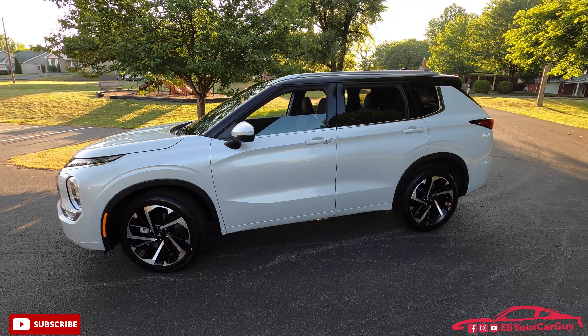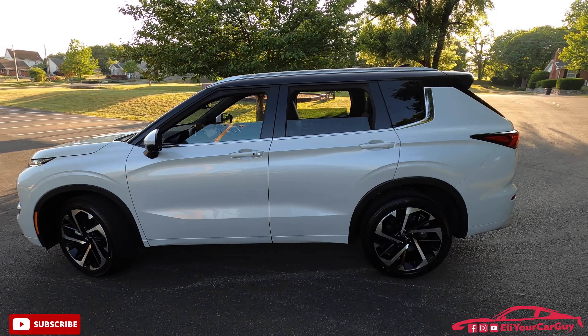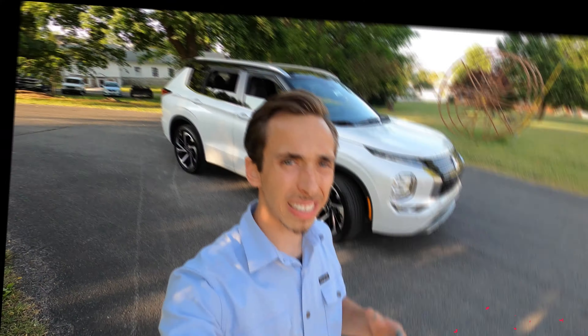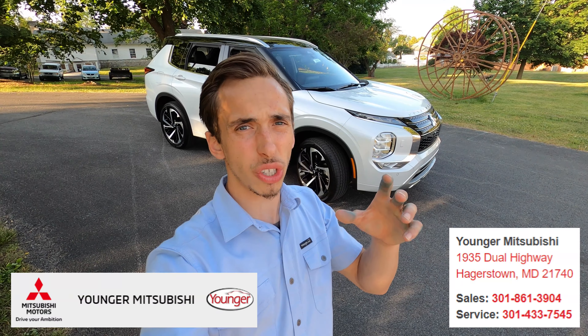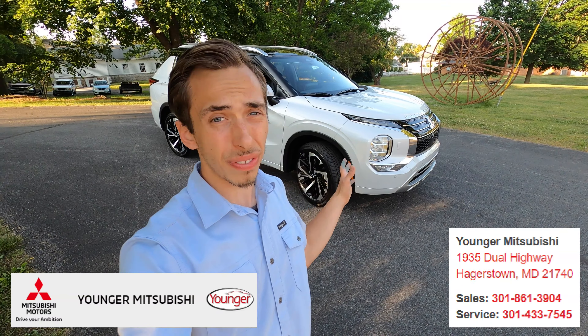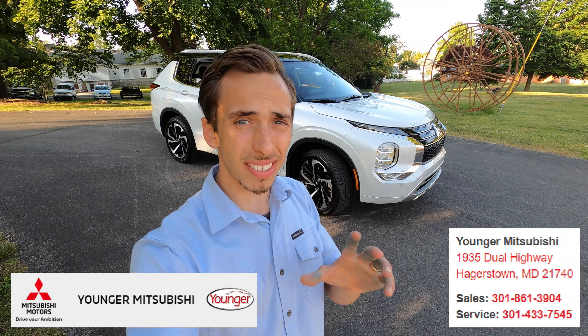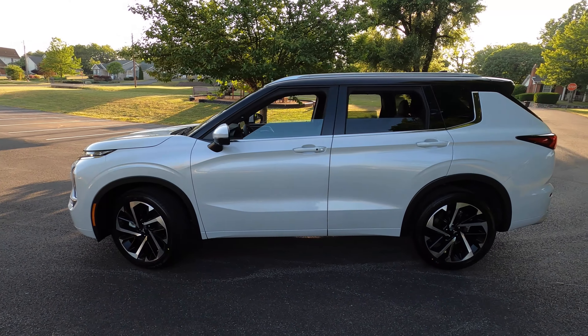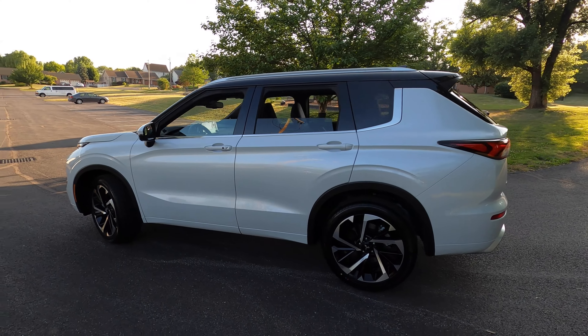Today we have with us Mitsubishi's answer to the compact SUV segment. This is a 2023 Mitsubishi Outlander in the SEL trim - all-wheel drive, seven-seater, good warranty coverage, and a lot of luxury features on the inside. A big thanks and shout out to Younger Mitsubishi in Hagerstown, Maryland for allowing me to spend the day with this 2023 Mitsubishi Outlander. The Younger group does sell more than just Mitsubishi - they also have a Toyota store, a Mercedes store.